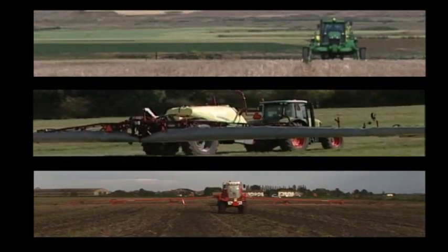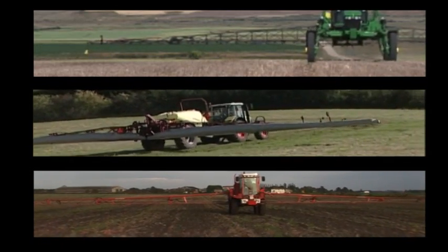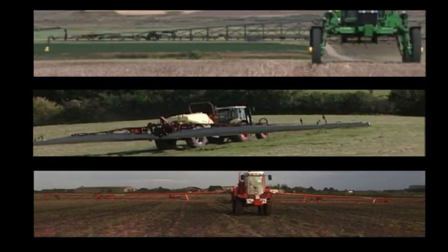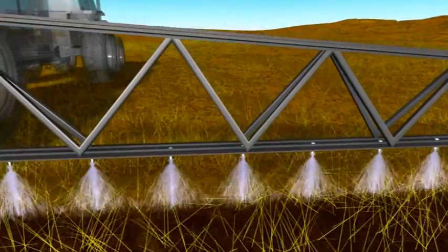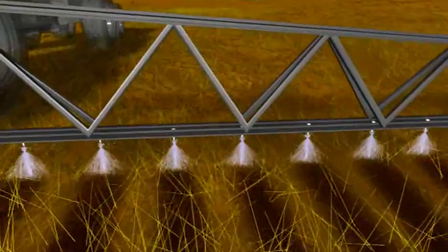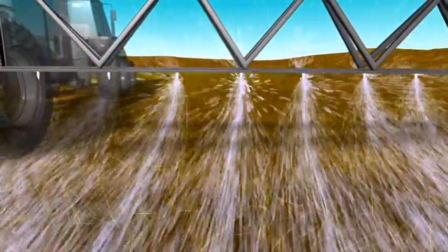Take spraying for example. It can be a slow and complicated process when you have to adjust the height of your sprayer booms manually over uneven field terrain. Operators know that booms set too low can cause streaking. Set them too high and the spray can drift, reducing effectiveness and creating an environmental hazard.